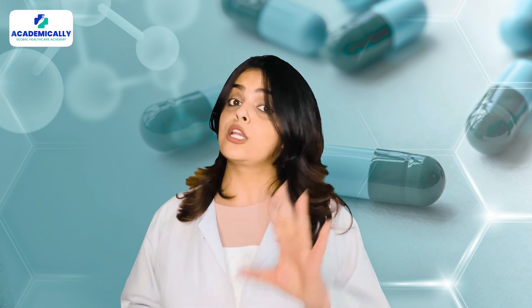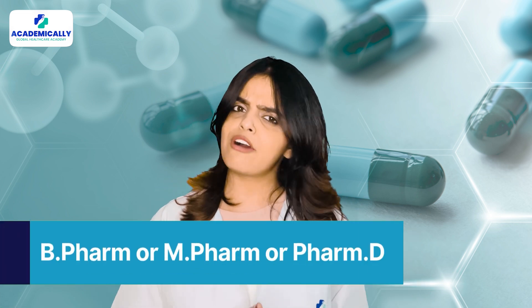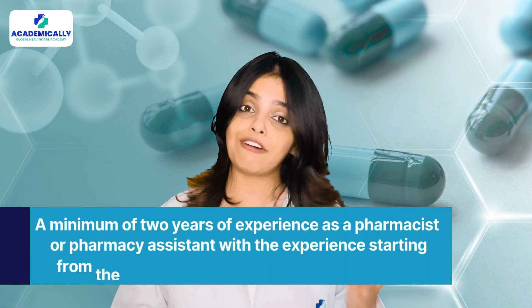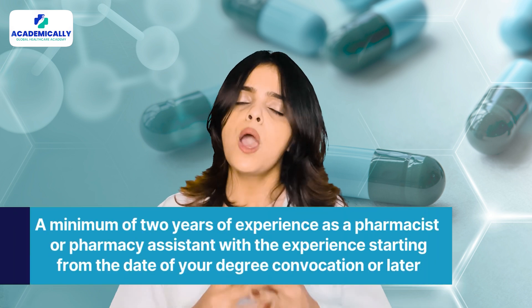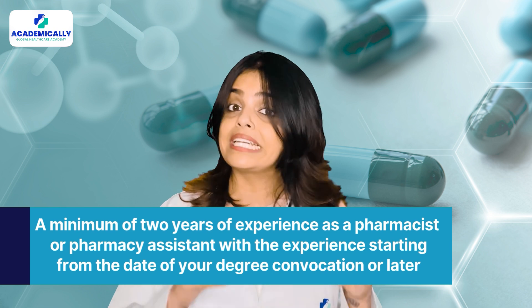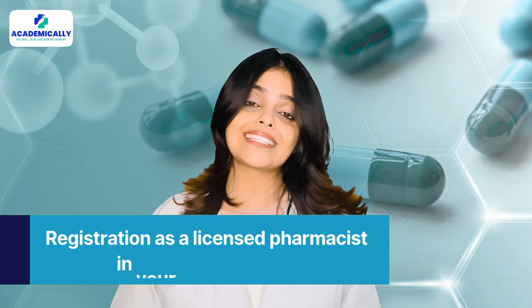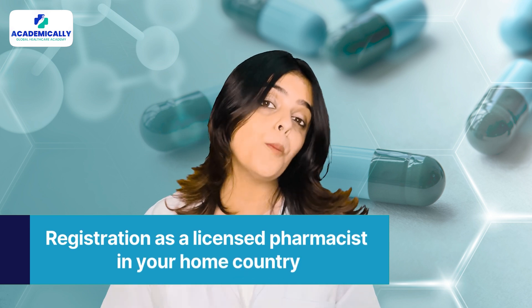To become a pharmacist in Kuwait, you should have a B-Pharm, M-Pharm, or PharmD degree, a minimum of two years of experience as a pharmacist or pharmacy assistant — with experience starting from the date of your degree convocation or later — and registration as a licensed pharmacist in your home country.